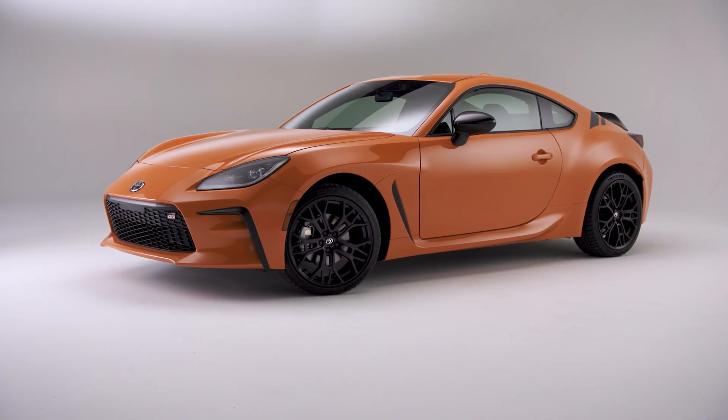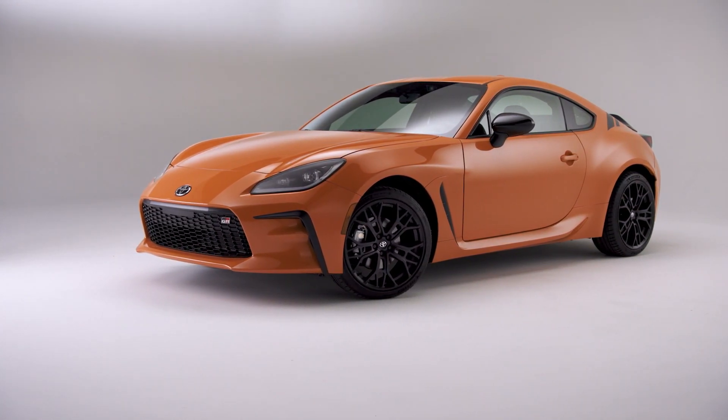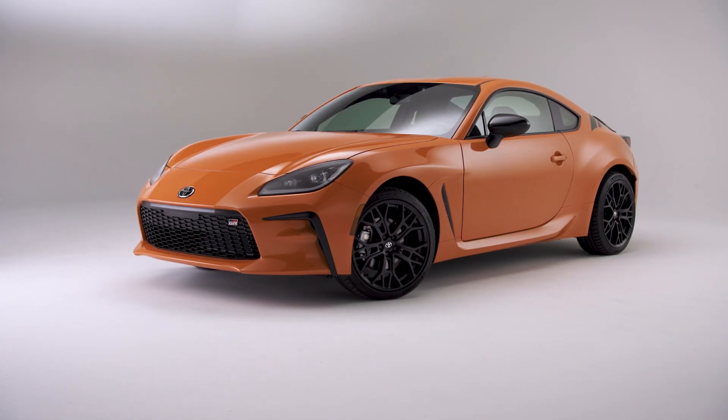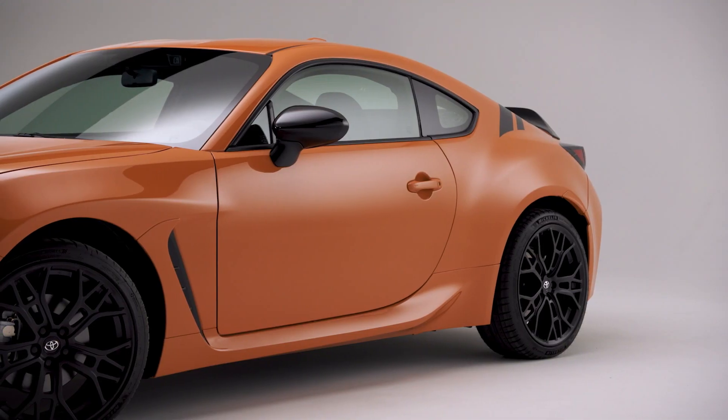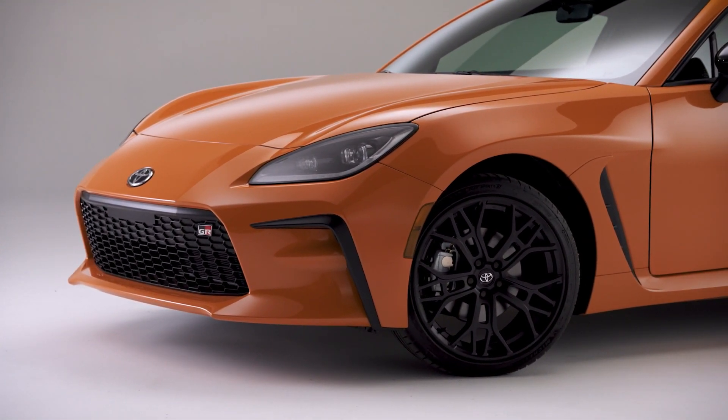The 2023 GR86 10th Anniversary Special Edition will be limited to just 860 units. It makes this limited-run appearance just as Toyota expands its GR Sports Car line, which also includes the acclaimed GR Supra, the first-ever 300-horsepower rally-bred all-wheel-drive GR Corolla Hot Hatch, all of which will offer a manual transmission.